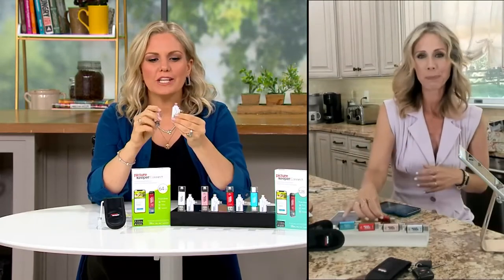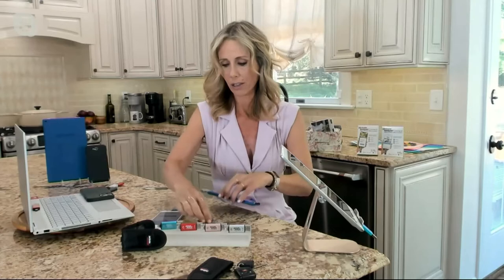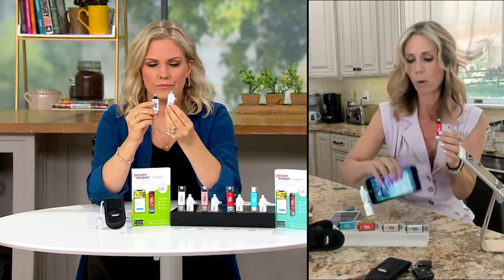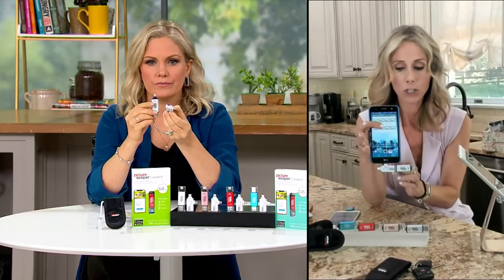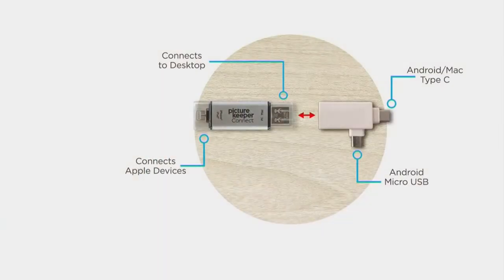So the white adapter piece — every Picture Keeper comes outfitted with the lightning tip, perfect for all of your Apple devices. But if you have Android with Type C or just a regular micro USB, it still is going to work. You can see at the top right there is your Type C, and then you have your micro USB too. Your Picture Keeper is going to insert into that white adapter piece, really giving you access to use it for all of your devices.